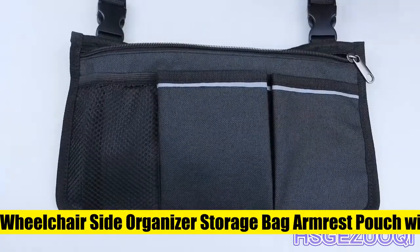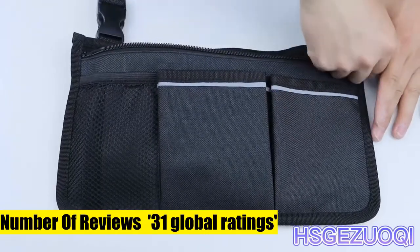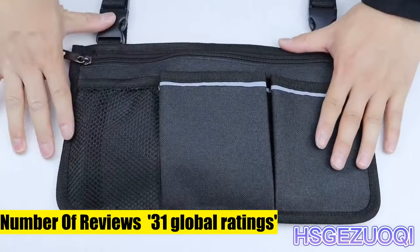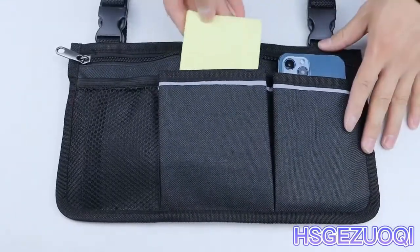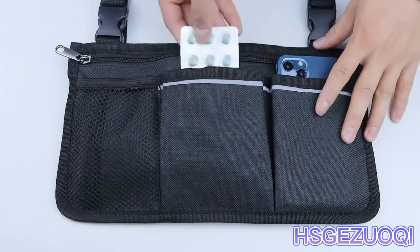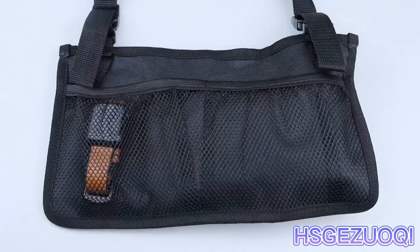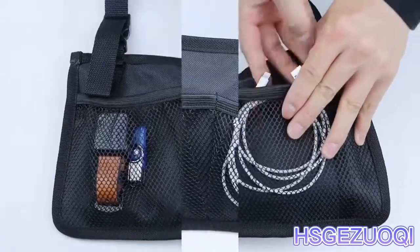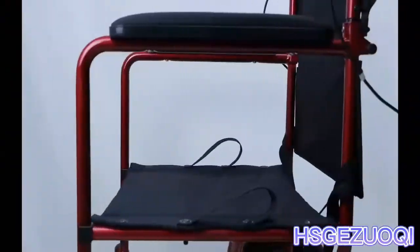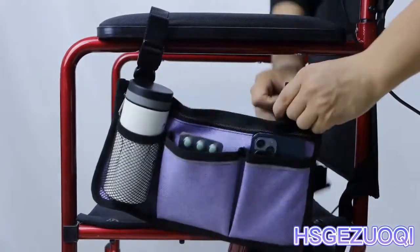Zgzwoki wheelchair side organizer storage bag armrest pouch, with cup holder and reflective stripe, uses waterproof fabric. The entire wheelchair bag is 12.5 x 7 inches, with multiple pockets designed for increased flexibility and organization. This armrest side bag is made of super abrasion-resistant, high-quality waterproof fabric. You can attach and remove the storage bag easily with the durable adjustable straps for long-term use.